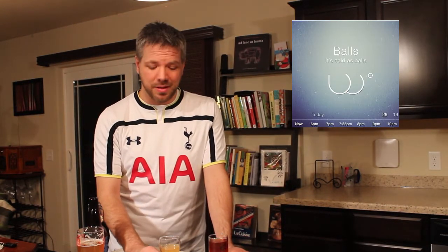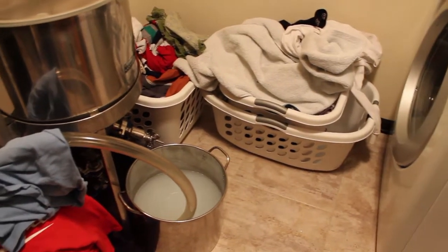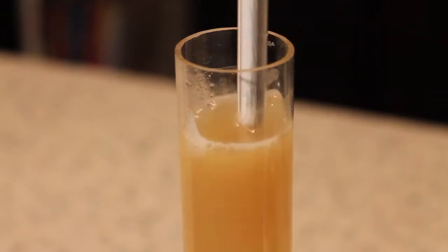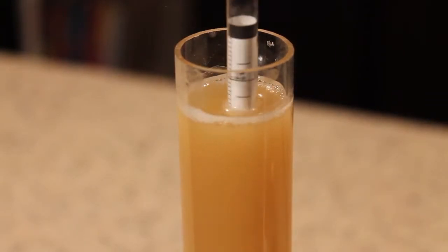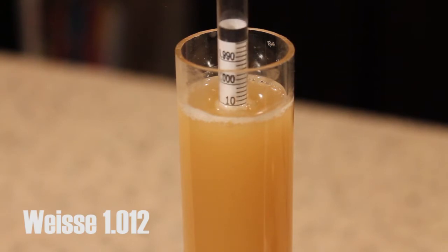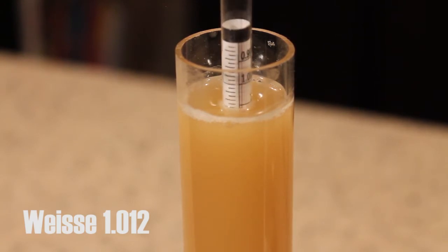It's been cold as balls around here, just about everywhere else in the United States. Not much happened this week, basically. It was so cold that I had to pull my beer inside into the laundry room. We pulled some samples and let's travel through time and look at the gravity readings. As you can see, the Bavarian Hefeweiss came in at about 10-12.